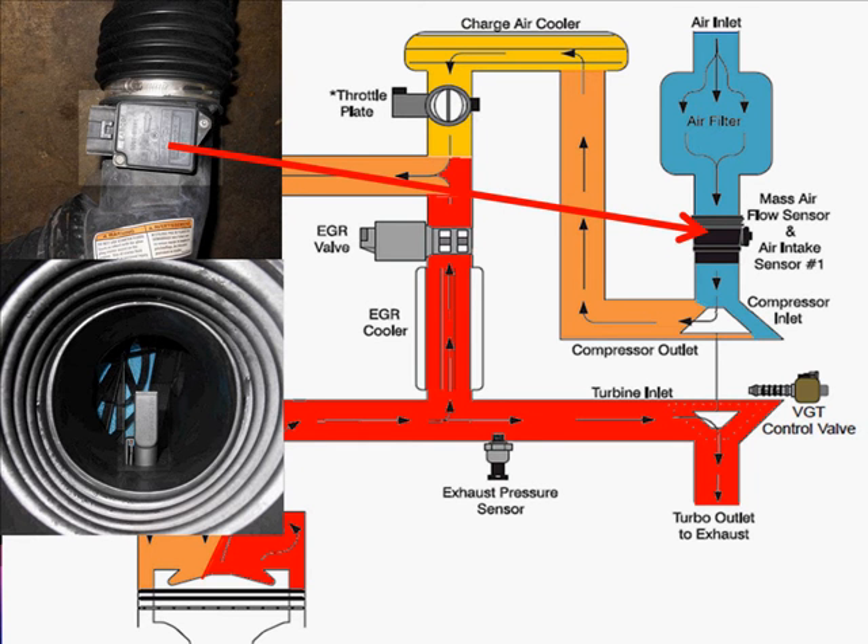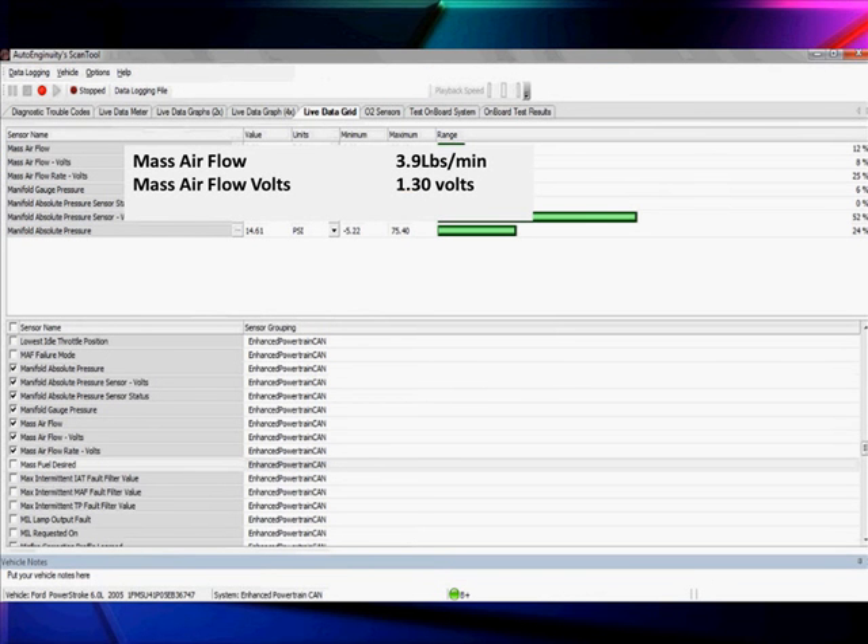Here's our mass airflow sensor. Mass airflow and intake air are measured over here where it's cool. We're going to be using this mass airflow as much for EGR control as anything. We need to know how much we're mixing, and to judge mixing, we've got to know how much air is coming into the vehicle. When we get back over here to the center, we mix the EGR gas back with the intake air gas and need to know what we have there. Here's our data showing mass airflow of 3.9 pounds per minute, and the voltage it reads is 1.3 volts. Scan data is showing us the information we need to know.